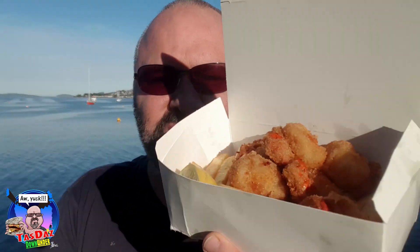You get to season your own with salt and vinegar if you want. So let's give the chips a try first. Yum. Super crunchy, super fluffy and light on the inside. Beautiful chips, absolutely amazing. So the star of the show, though, is these scallops.